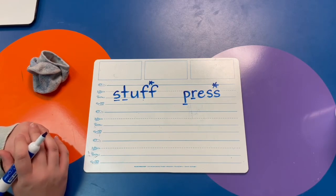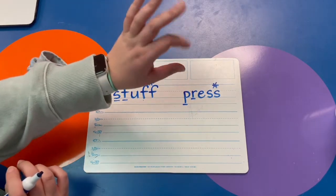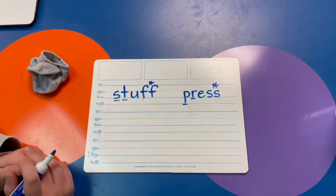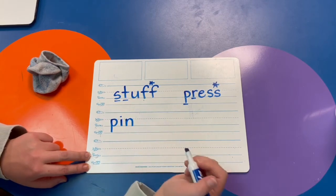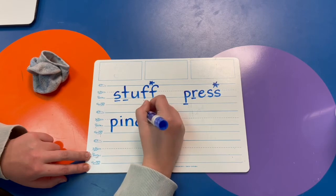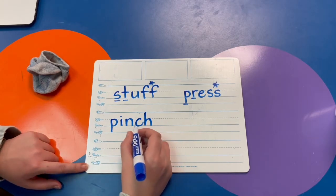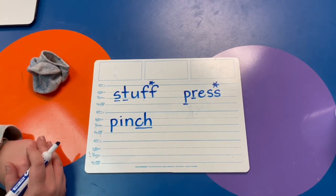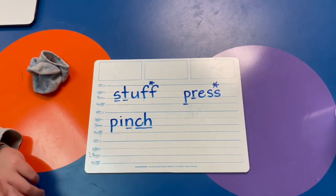Try the word PINCH — it is not kind to pinch. P-I-N-CH. Do you see the digraph on the end that makes one sound? CH, CH. What letter blends with the digraph? That's right, the letter N. That's a digraph blend. Good job.